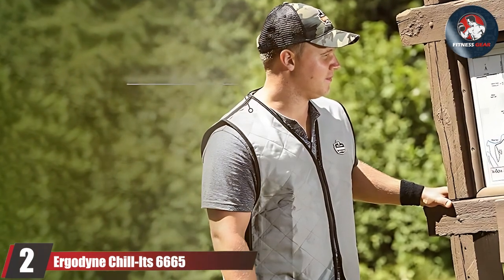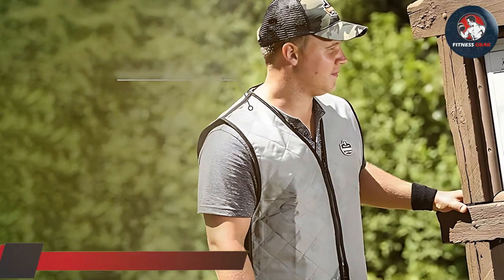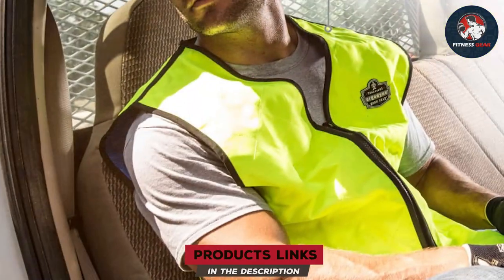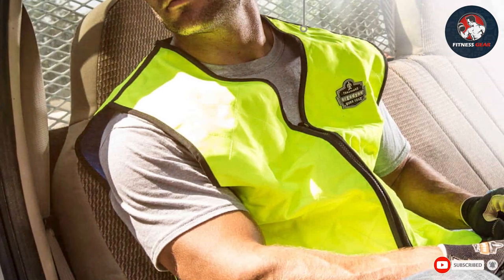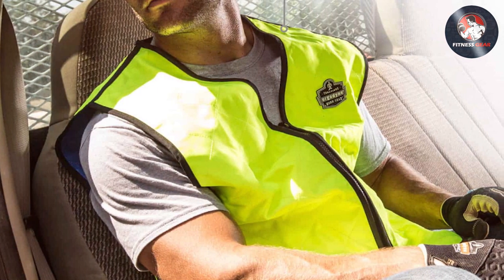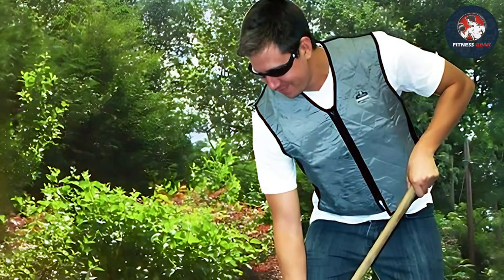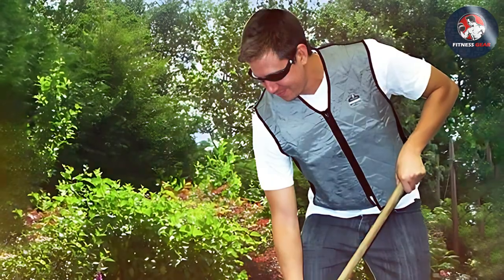Next up we have the Ergodyne Chill-Its 6665, a vest that has been trusted by workers around the globe. This vest stands out for its lightweight and comfortable design, ensuring that it doesn't add any additional burden to your workday. The material is a quilted nylon exterior with an inner water repellent liner, which prevents the vest from becoming soaked and heavy. It features an activated polymer embedded fabric that provides immediate cooling relief once soaked in water.